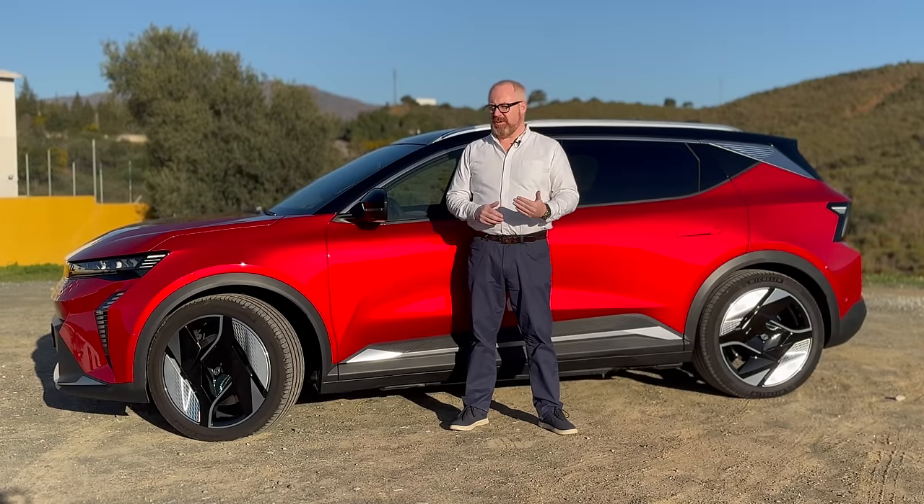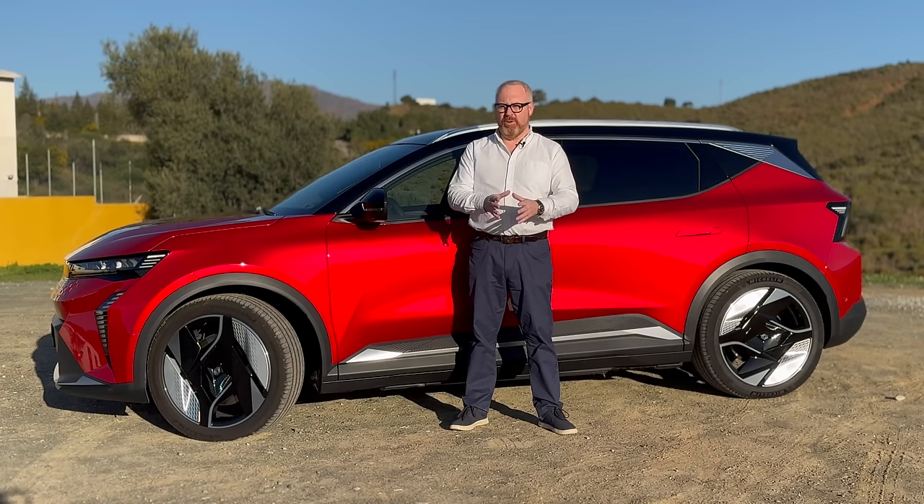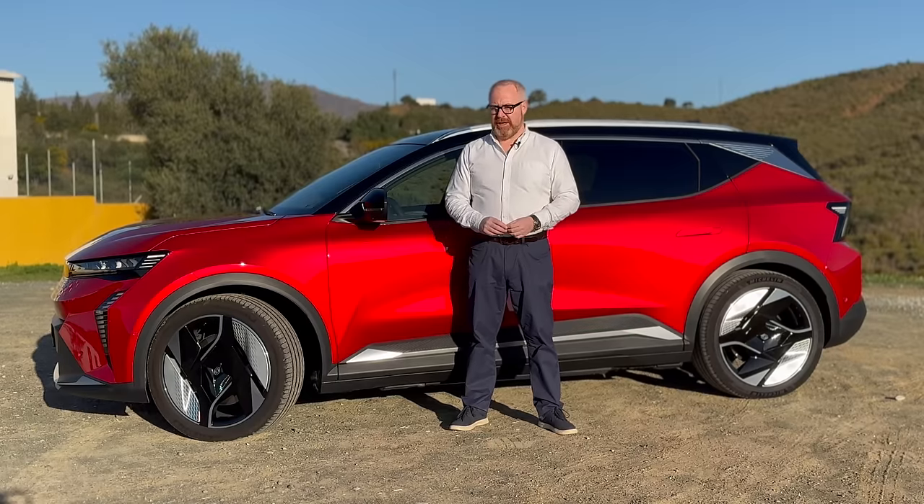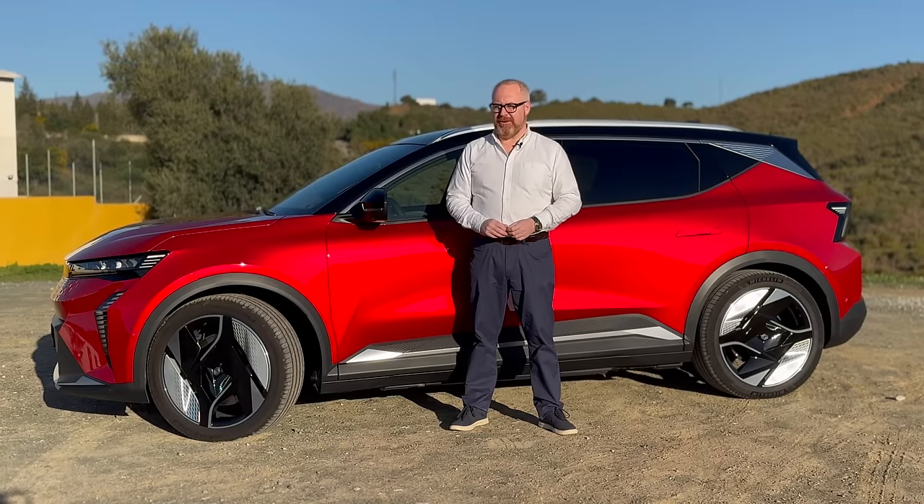Given Renault's expertise in the battery electric vehicle market, how good is it going to be? The only way to find that out is by putting the new Renault Scenic E-Tech through the road test that actual car buyers trust when it comes to choosing their next electric vehicle — and that is the Auto EV one.